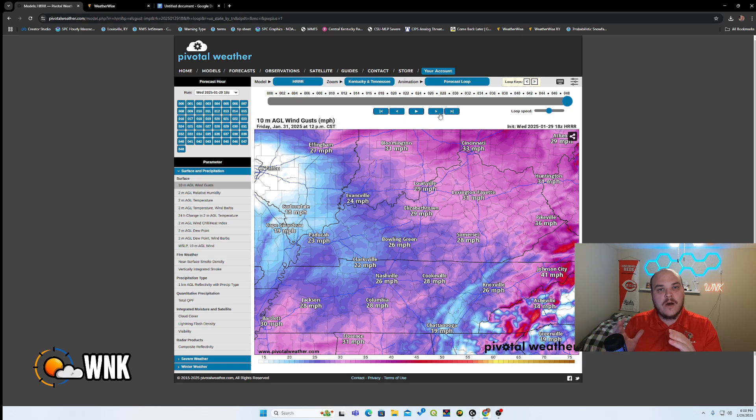So heavier wind gusts with this, flash flooding risk in many locations throughout the state — overall a messy situation. Fortunately, we do not expect any severe weather with this at all. I'm George Herbig, Chief Forecaster here with WeatherNow Kentucky. Thank you so much for tuning into this broadcast. We appreciate you and hope to see you in the next one.